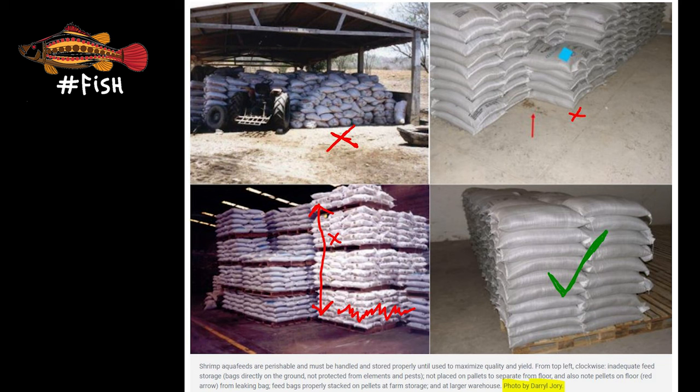There are a few things you should also watch out for every time you buy and receive feed at your farm. Number one: look at the date it was made and try to use it within the first month, and no more than three months. Number two: store the feed bags on pallets without direct contact with the ground, inside a cool, dry place away from sun and heat in an enclosed space — otherwise mice and rats will get to it. Leave space between bags and don't stack more than 10 bags on top of each other, so you don't crush the pellets in the bags at the bottom of the pile.